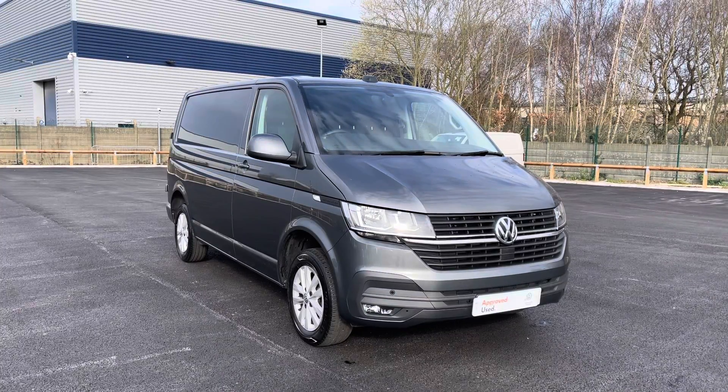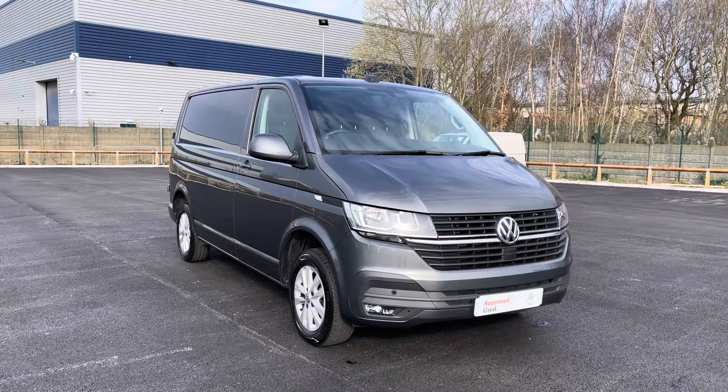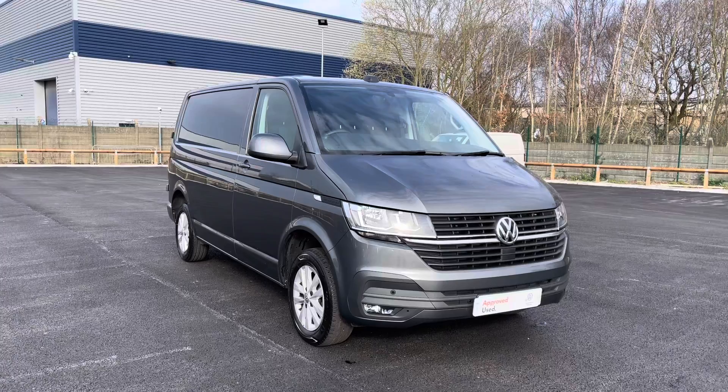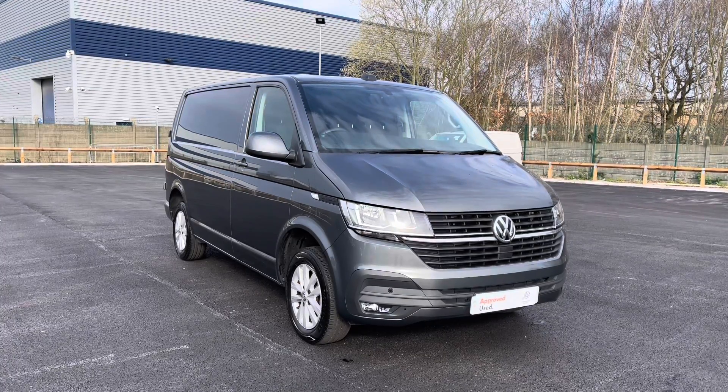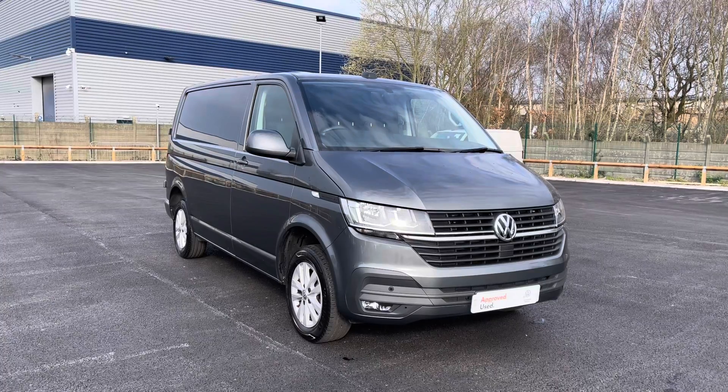Hello and welcome to the Liverpool Volkswagen Van Centre. My name is Oscar and today allow me to talk you through some of the brilliant features of this approved used Volkswagen Transporter Highline, which comes in that optional extra indium grey metallic paint.